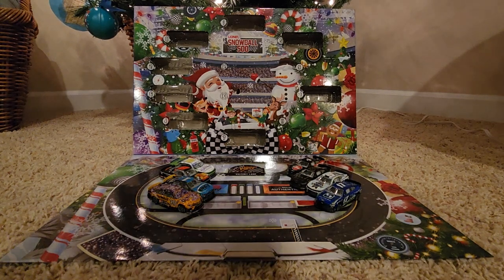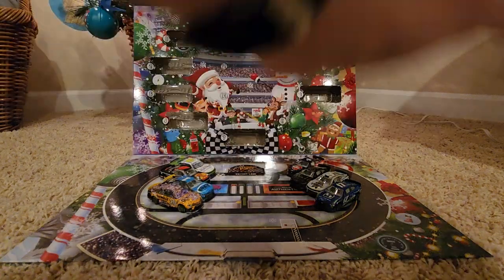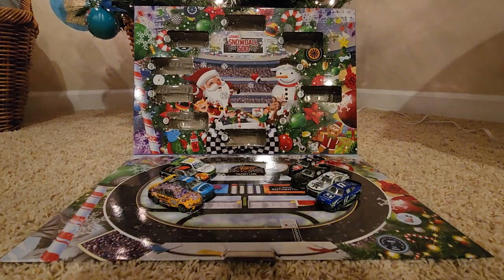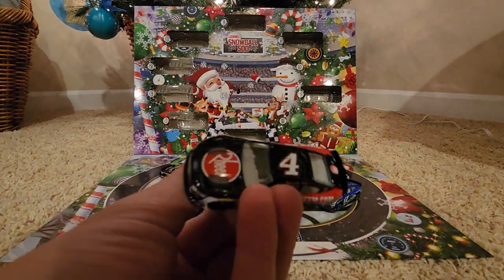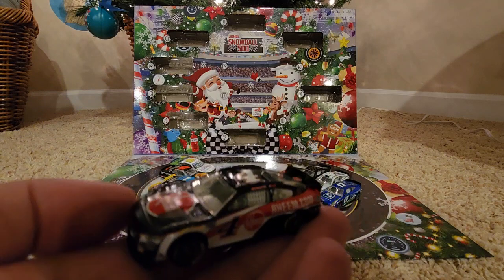Hey everybody, welcome to the ninth day of the Snowball 500 advent calendar. I have a slightly different angle today because I'm using a different tripod — my other one's upstairs. We've only got about four more of these left, so tell me what you guys think, if you like this angle or the old one. Also using a different FOV, like 0.6 zoom, so it's going to look a little different.